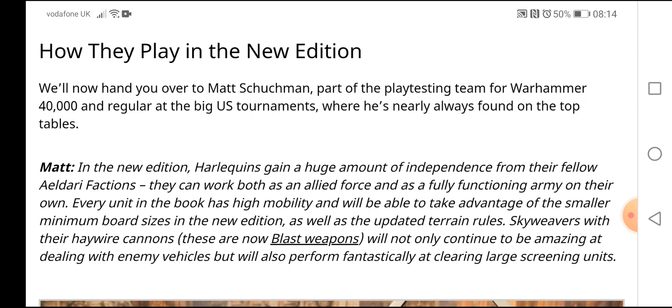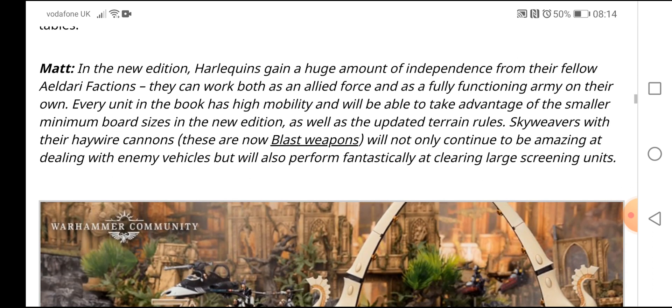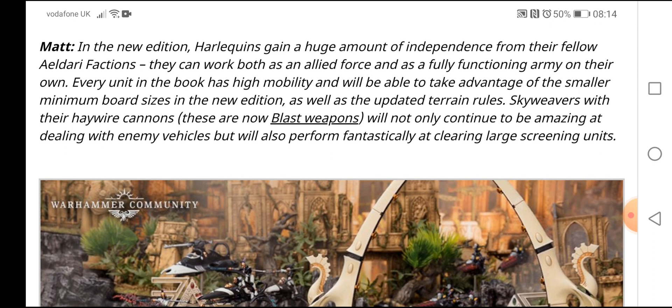Now, handing over to Matt Shishman, part of the playtesting team for Warhammer 40,000 and a regular at the big U.S. tournaments where he's nearly always found at the top tables. Matt says: in the new edition, Harlequins gain a huge amount of independence from their Aeldari factions. They can work both as an allied force and as a fully functional army on their own.